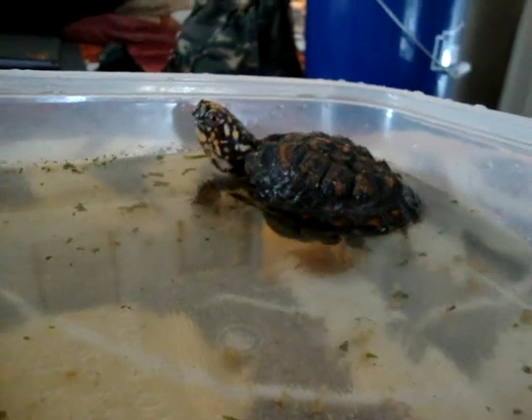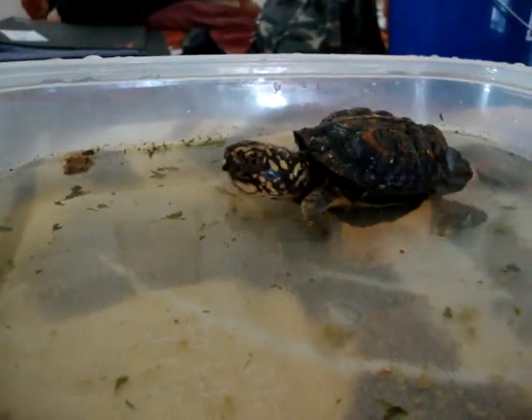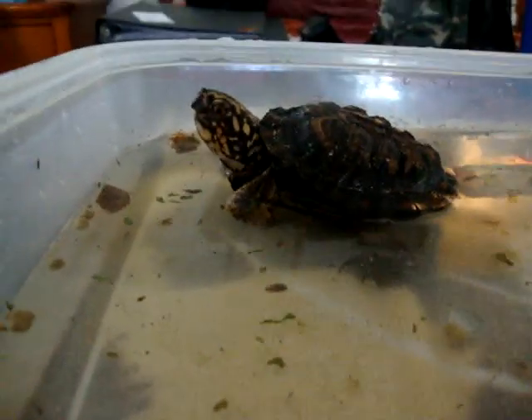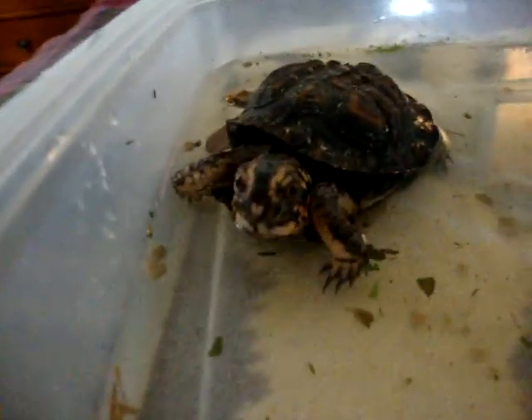She's healthy and she's doing pretty well for a little stunted boxy. She loves to eat, although she was spitting out her greens a couple minutes ago. This is actually just her little feeding container. Her habitat is actually off screen here.